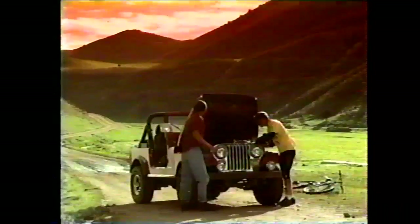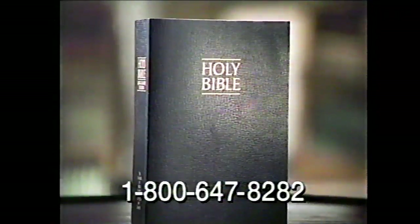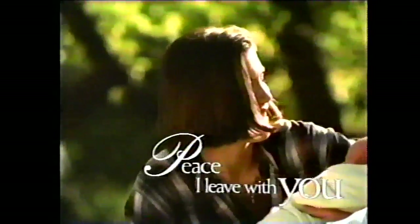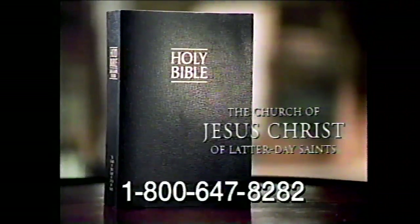The teachings that can change the world haven't changed. Those teachings come from Jesus Christ. His teachings can help you find answers in your life and bring you greater peace and happiness. You can have a free copy of the King James Version of the Bible when you call this toll-free number — a gift without cost or obligation from the Church of Jesus Christ of Latter-day Saints.